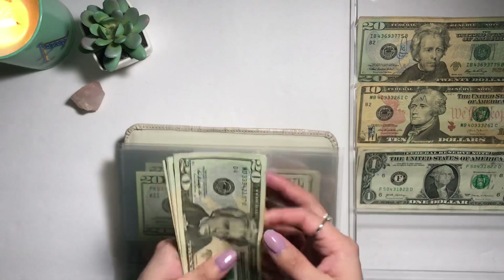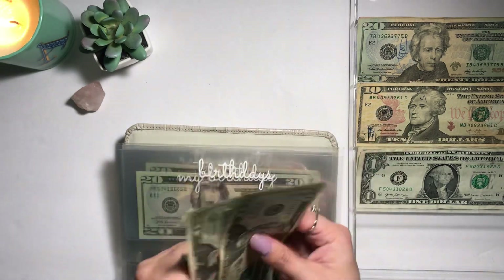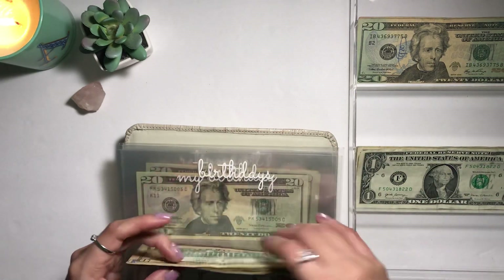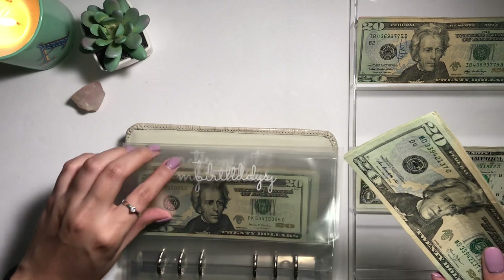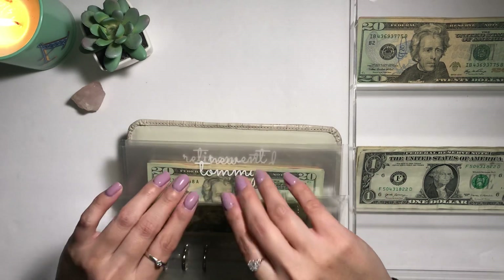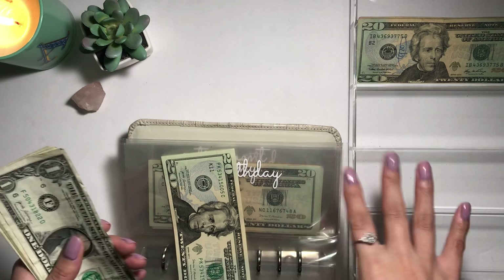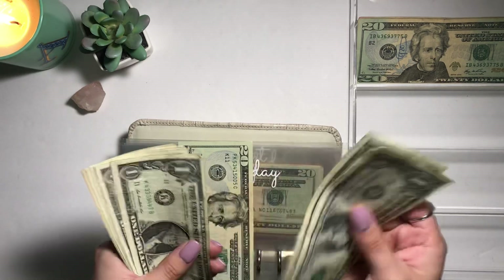Birthdays currently has $100. I'm going to add $10 to make it $110. My birthday envelope only has $20 — and I'm laughing — but I'm going to add $5 to make it $25.